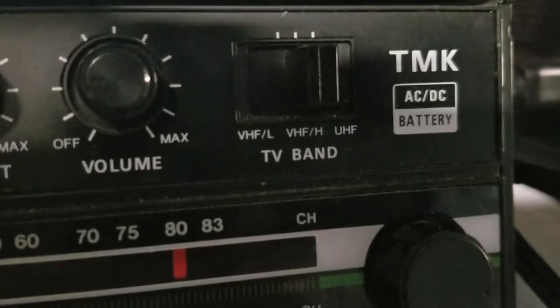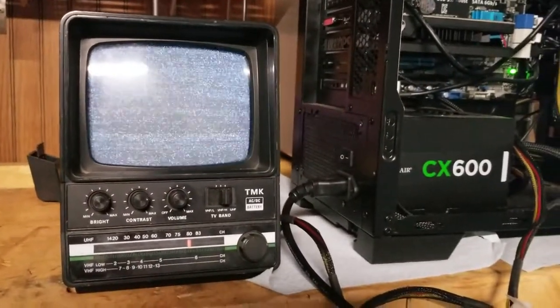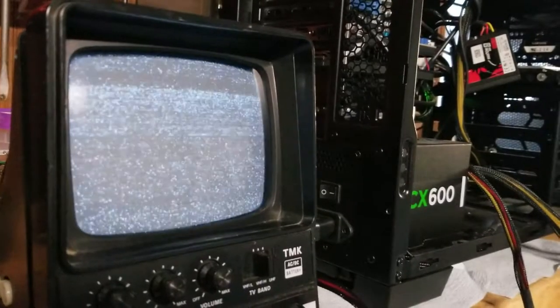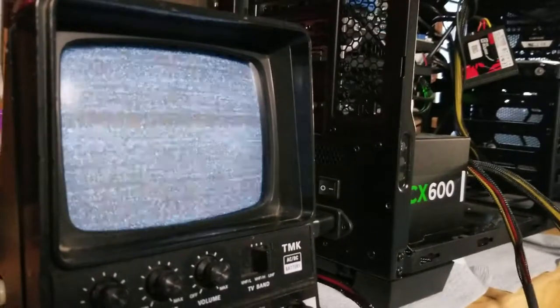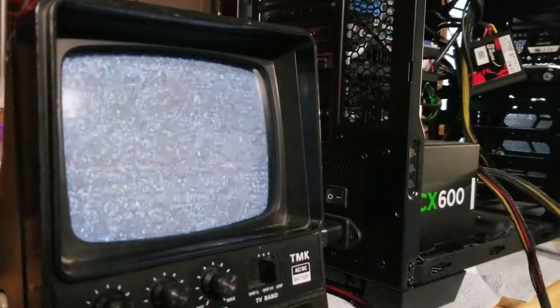I'm thinking about taking out the entire UHF and UHBF tuner — whatever it is — just chopping that off and turning it into a very cool component monitor. I could play old VHS titles on there. I could hook it up to a very cheap external camera, like a security camera. This thing would look super cool suspended by a desk, feeding your security footage there. That would be something else.